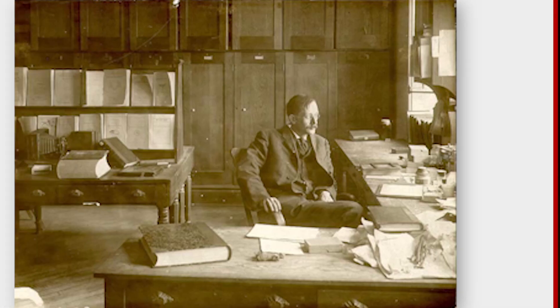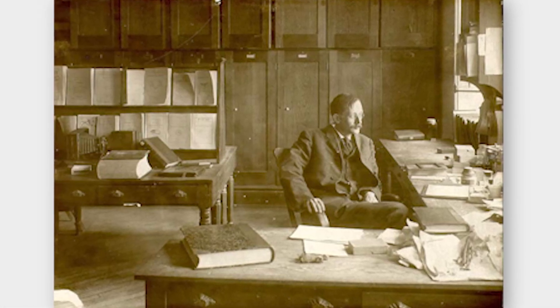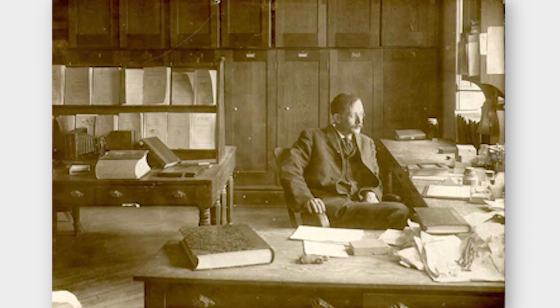The Cornell University Insect Collection is an incredibly important resource across campus and even across New York State and the world. We have over 7 million specimens, making us one of the largest insect collections in the world, and we are the largest insect collection at a land-grant institution. The Cornell University Insect Collection was started in 1871, almost at the founding of Cornell University itself.